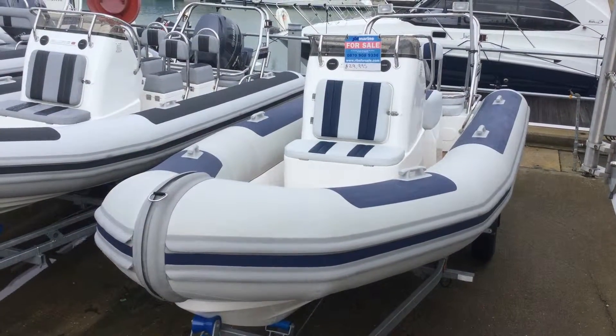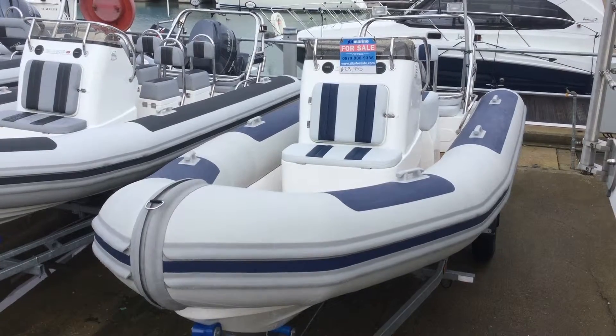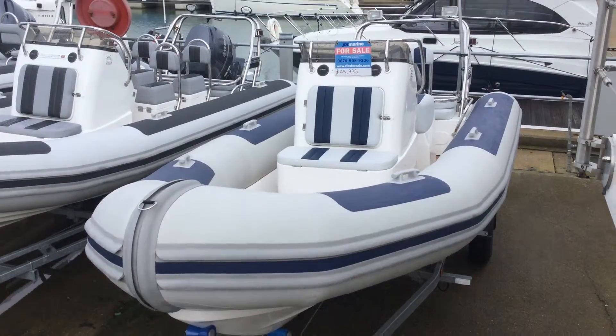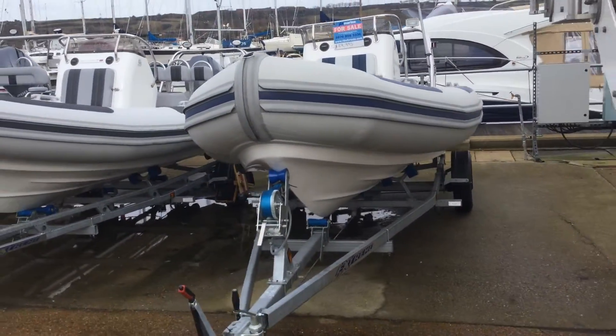Hi, this is Gareth from JBT. This is a short video to walk around this Ballistic 5.5 meter RIB — it's the last 5.5 that we have commissioned.